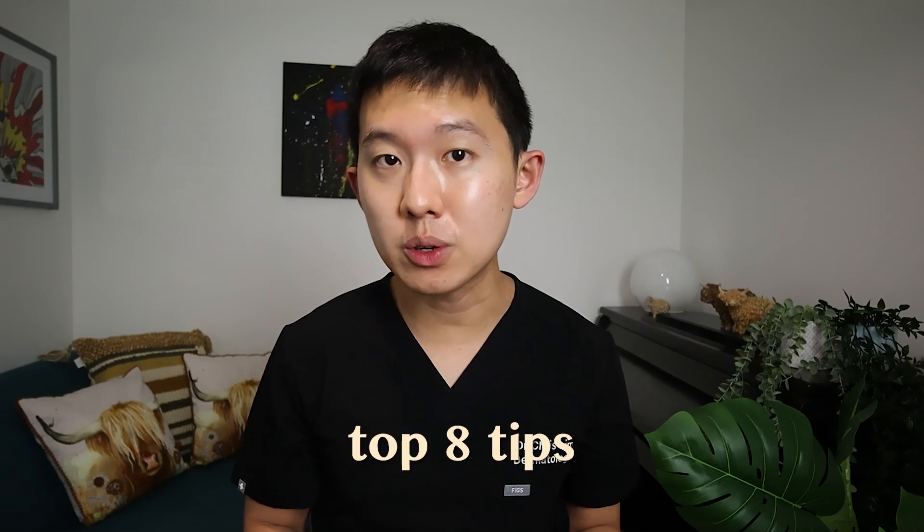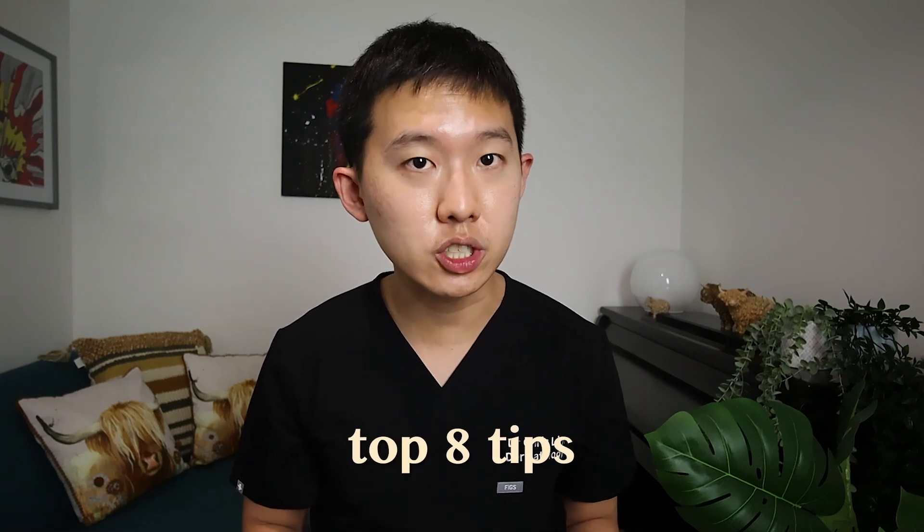Are you thinking of applying to dermatology but struggling to get the publications you need? In this video, I'm going to share my top eight tips on how to get published in dermatology.